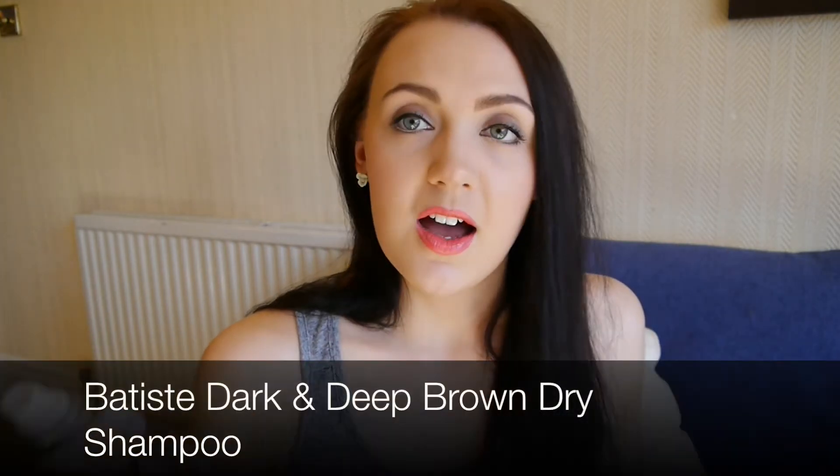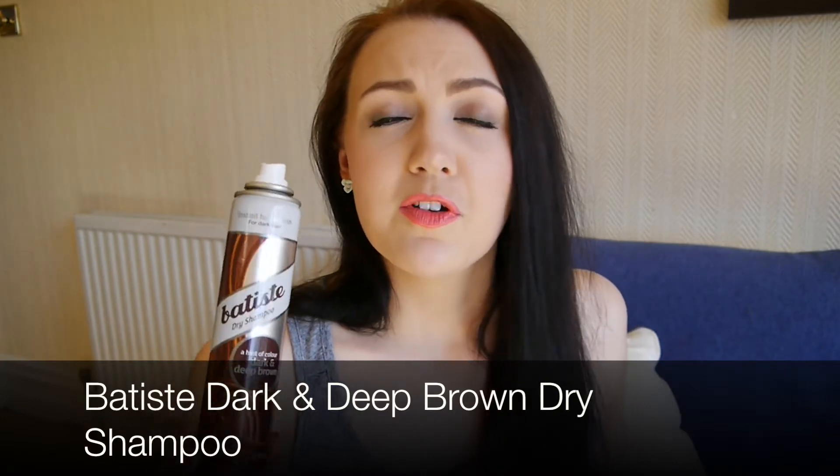My Batiste Dark Deep Brown Dry Shampoo — I've not repurchased this yet but I will. I absolutely love this stuff. It's great for hiding roots when they grow through. And if you have dark brown hair like me and you hate the white greyish cast that a lot of dry shampoos leave, this is the perfect solution to that.